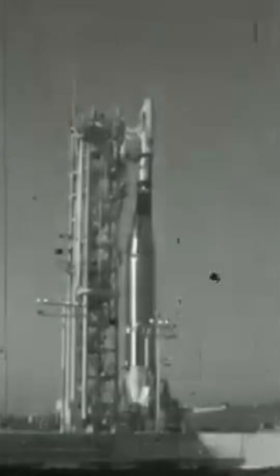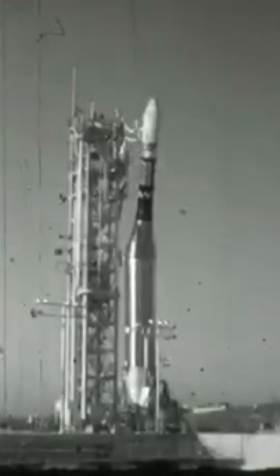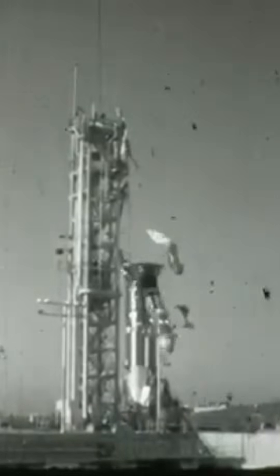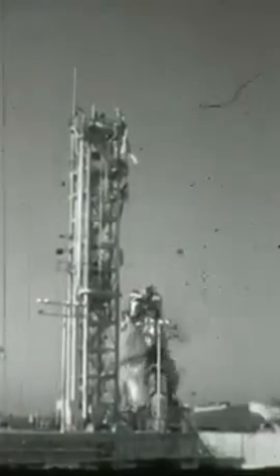Due to a problem with ground service equipment, they lost pressurisation on the oxygen tank. The Atlas made itself as light as possible by pressure stabilising the main tanks, which meant it got its structural rigidity from the gas pressure inside. Without that, the rocket just collapsed.